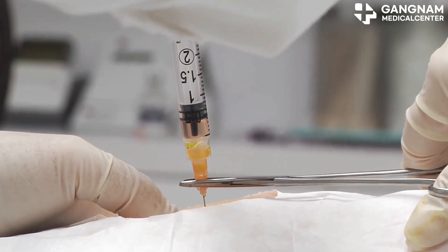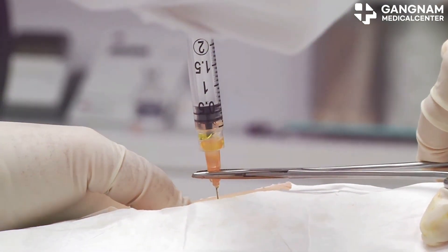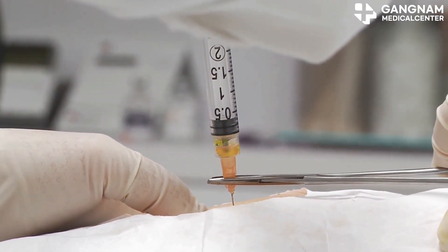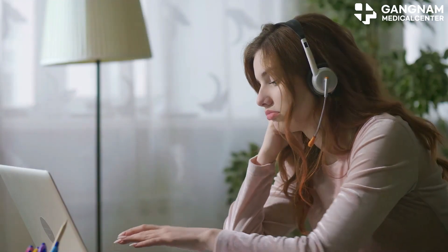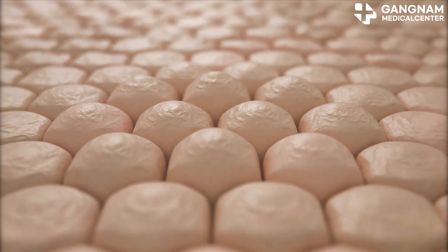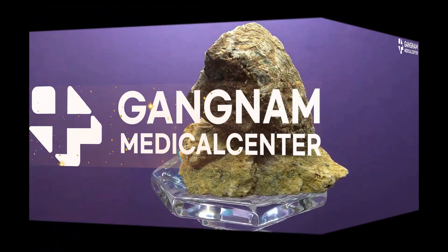So, to wrap it up, stem cell-derived exosomes are powerful cosmetic ingredients. They promote cell regeneration, suppress inflammation, and boost collagen synthesis, making your skin healthier, younger, and more vibrant. That's it for today. Stay tuned for more beauty insights. Until next time, keep glowing!